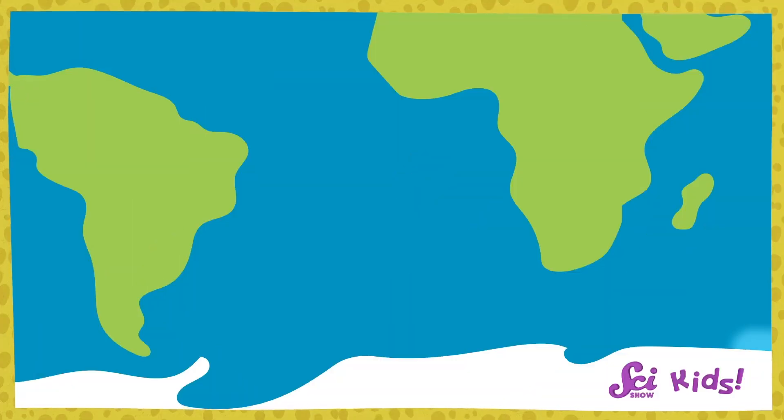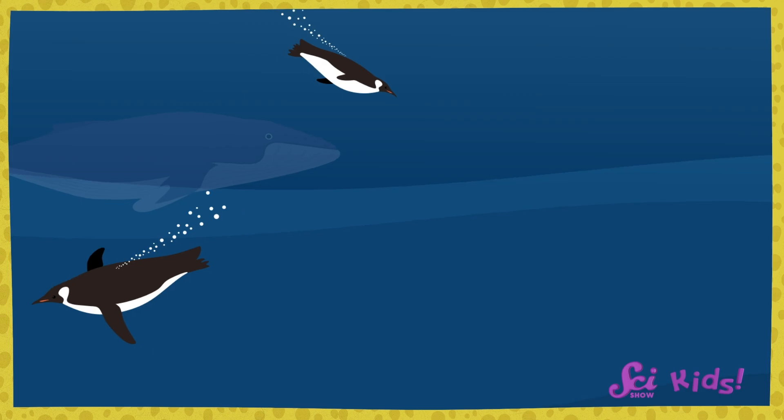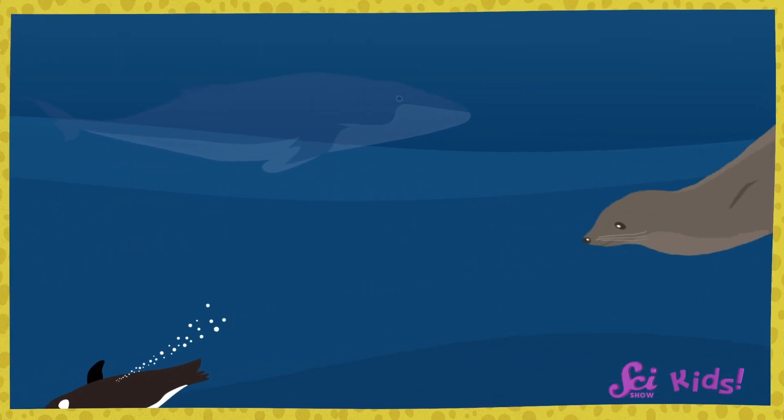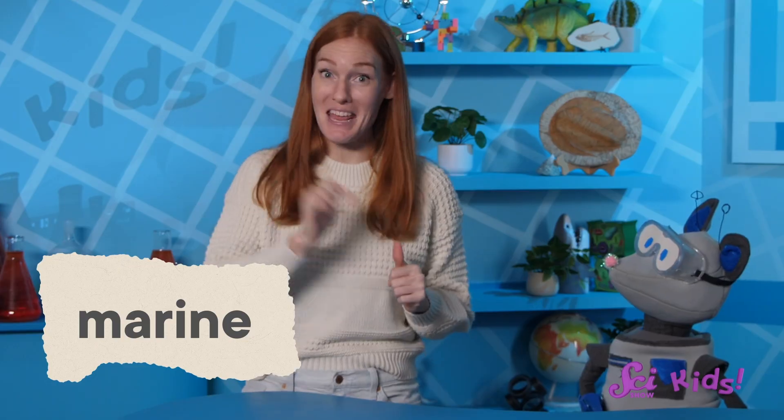You won't see many other animals on land in Antarctica. But looking below the surface of the Southern Ocean and the Antarctic seas, you'll find a very different story. Even though it's freezing cold, penguins and many other animals swim in the seas surrounding Antarctica. These are called marine animals. Marine is a word that tells us these animals live in the ocean.